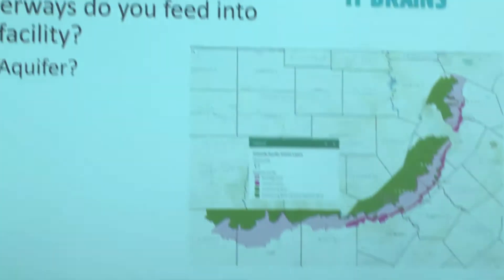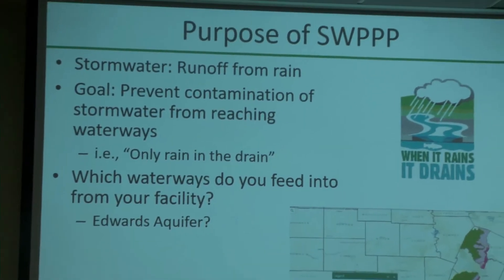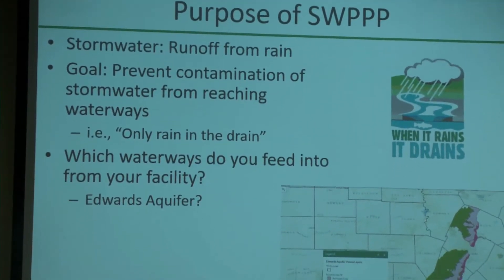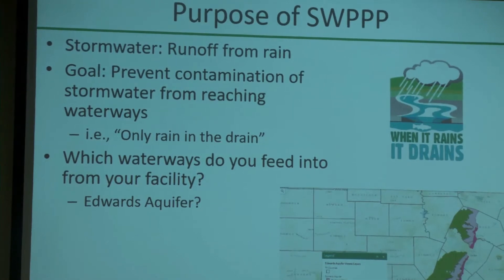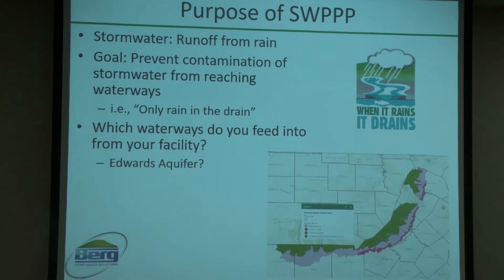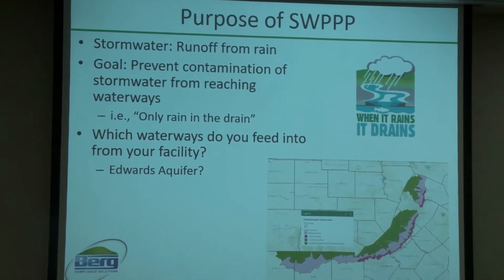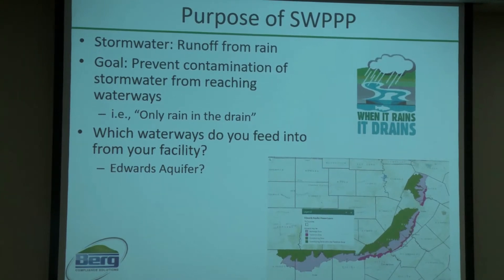What is stormwater? In short, it's the runoff caused from the rain — if it rains, it drains. The goal of your stormwater plan is to prevent any contamination of stormwater from reaching waterways. That's especially true with the Edwards Aquifer. If there's any possibility that a waterway from your facility can feed into the Edwards Aquifer, your plan is going to have probably an extra inch of paperwork.